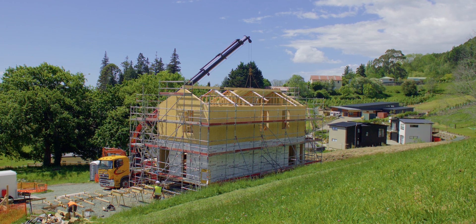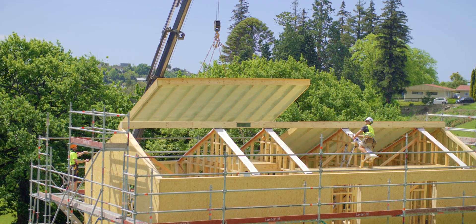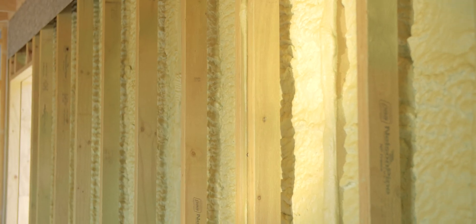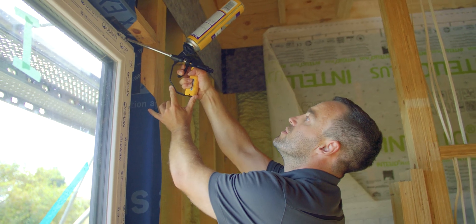Hi, I'm Leonard Basham from Basham Building and I'm a certified passive house tradesman here in sunny Nelson. Thermal bridge-free construction is really important to make a house passive. It's tied into the insulation R-value in the floor, walls and ceiling and the u-factor of windows and doors that measures the transfer of heat.